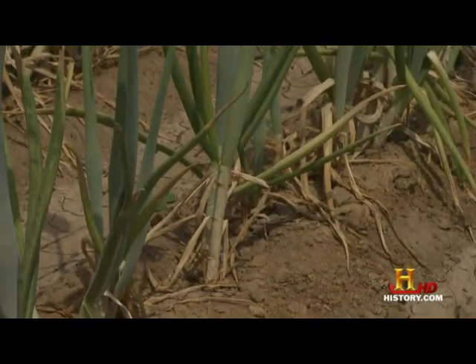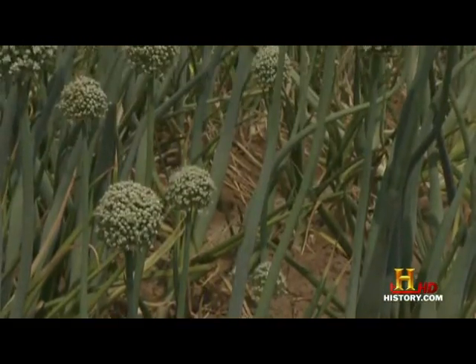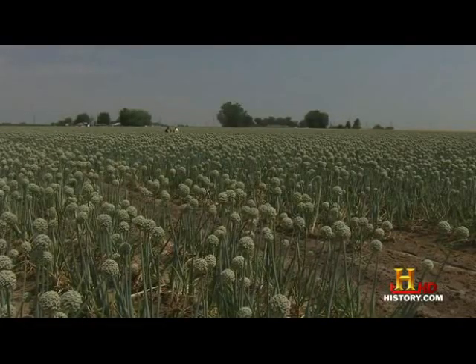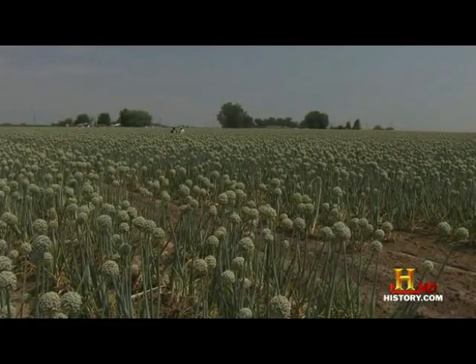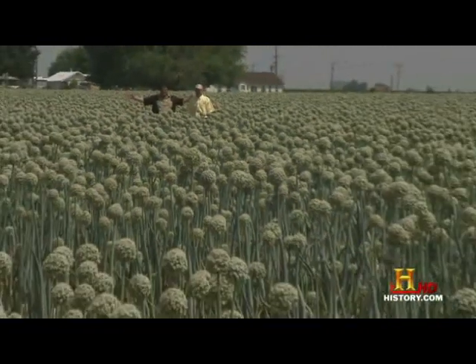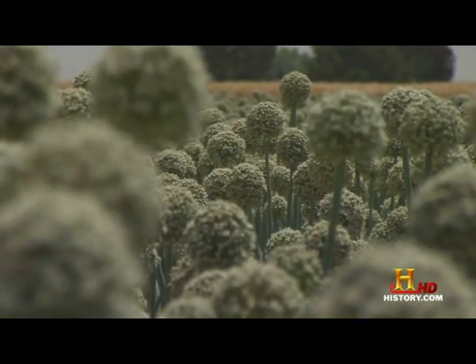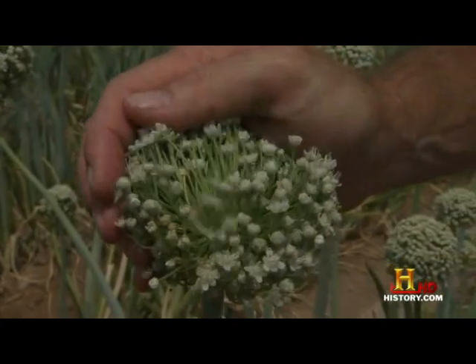The real story behind this onion is how it's grown. It starts with a tiny black seed about the size of a ballpoint pen tip. On onion seed plants, only the seeds matter. To find seed plants, the host traveled to Parma, Idaho — a huge field surrounded by 800,000 umbels, the umbrella-shaped flower clusters, each containing about a thousand onion seeds.